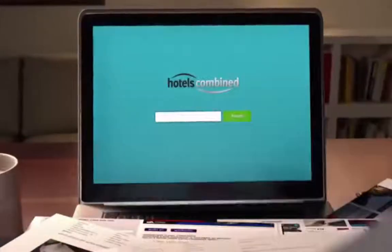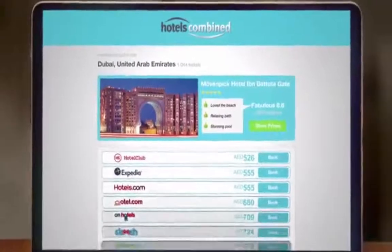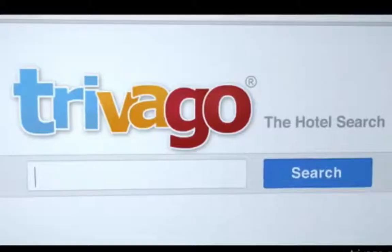Hello guys and welcome to promocodeshotel.com. In this episode I'm going to talk about hotel comparison websites: what they are, what the main hotel comparison websites are that you can use, and how you can even get a better price when using them.